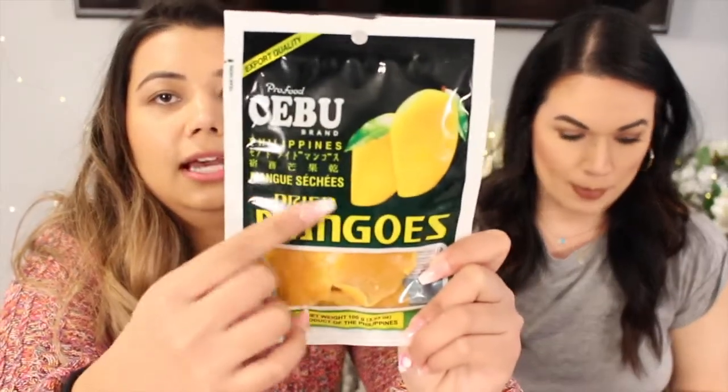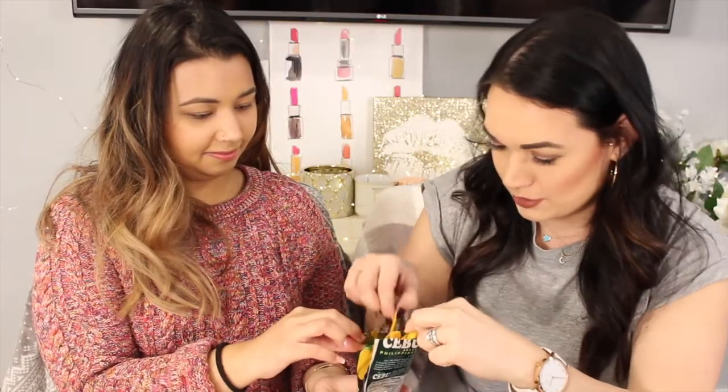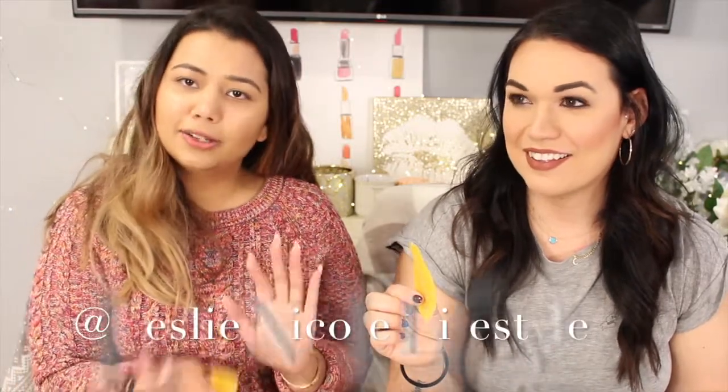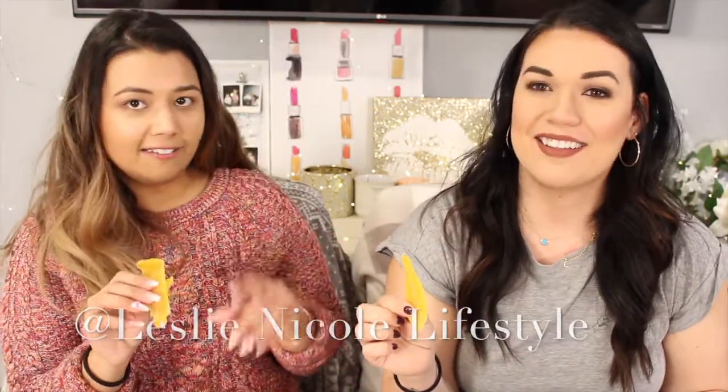This one is Pro Food Kebu brand dried mangoes. I'll just show you guys up close — that's what it looks like. As you can see, it's coming in chunks. I want to eat them all, but let's just have a bite. There's lots of food here and I'm glad we did Leslie's video first, because I have a pretty good amount of sweet stuff. That's a good one!